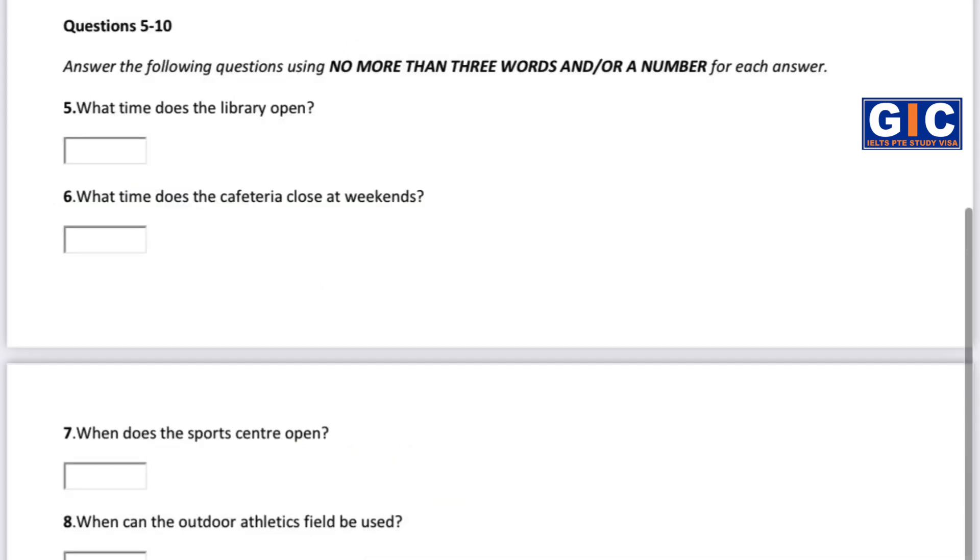What time is the library open? It's open from 8am until 10pm. And the cafeteria? 8am until 7pm. Is that every day? Someone said that it isn't open so long at the weekends. No, it's every day. And the sports centre?